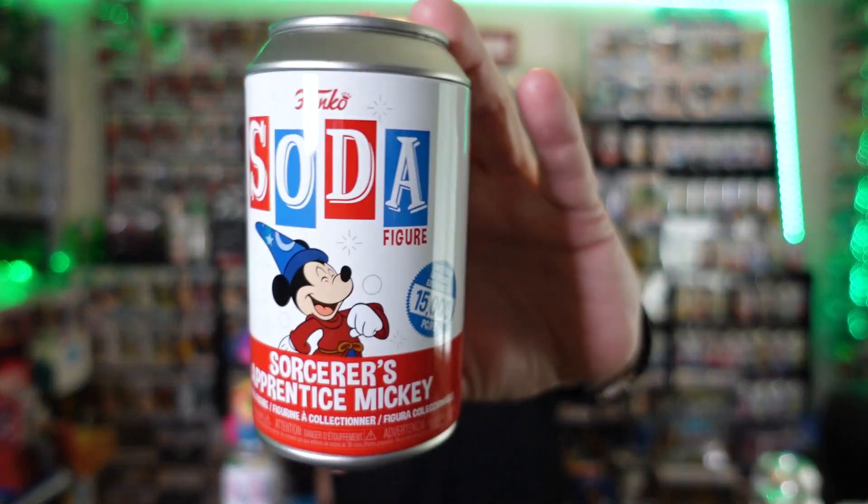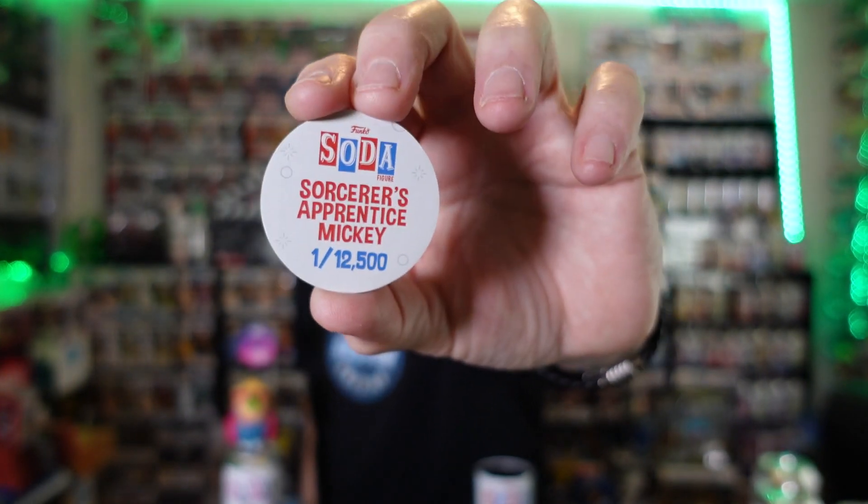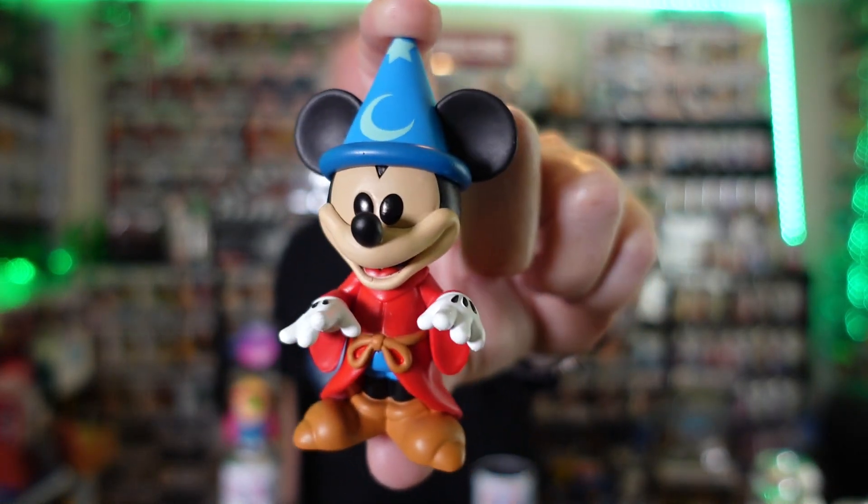We got two Sorcerer Mickey's — 15,000 made. One of my favorite Mickey's they've done, from Fantasia. Let's see if we can do a perfect pull — that would be sick. Just the common, 12,500 piece — a lot of commons. The chase is him holding buckets of water with the water flowing out, and I think they did a really good job with that. But even the common is pretty cool.